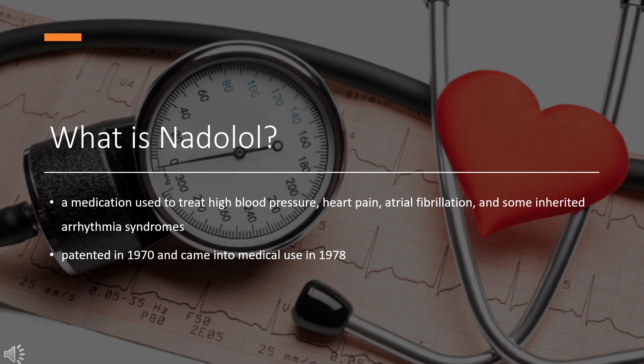In 2020, it was the 340th most commonly prescribed medication in the United States, with more than 700,000 prescriptions.